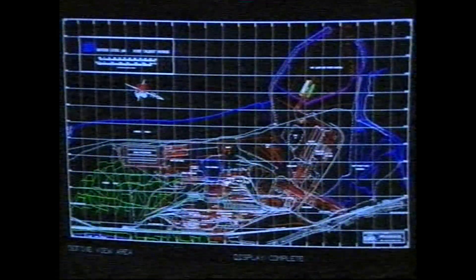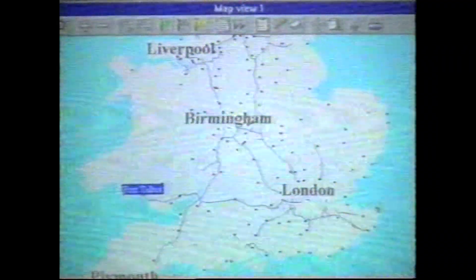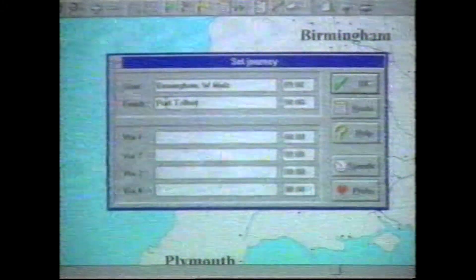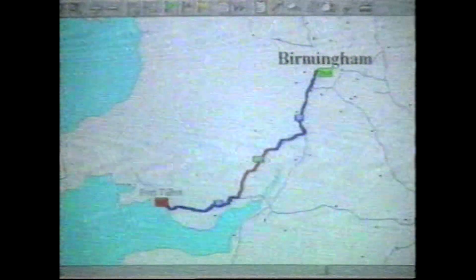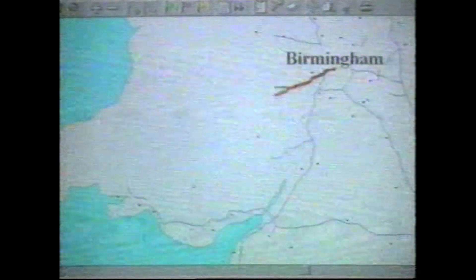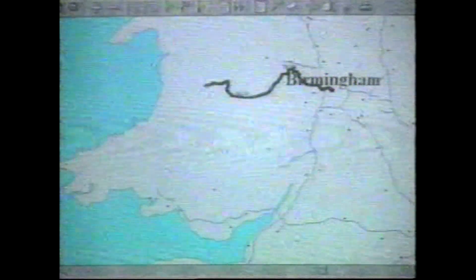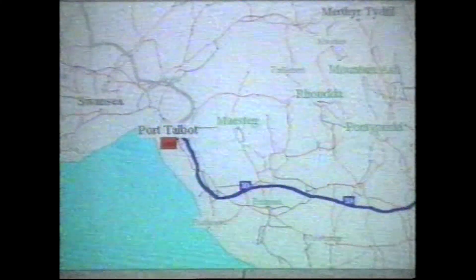Digital mapping at British Steel costs thousands of pounds. But you can buy your own system in the high street. With a home computer and a route planning programme, you can enter the start and finishing point of a journey and the computer will work out a route for you. You can have a choice of routes: the fastest route via the motorway, the most direct route via the A roads, or even the route for someone who is in no particular hurry. The computer will tell you how long each route should take, and print a map and details of your journey.